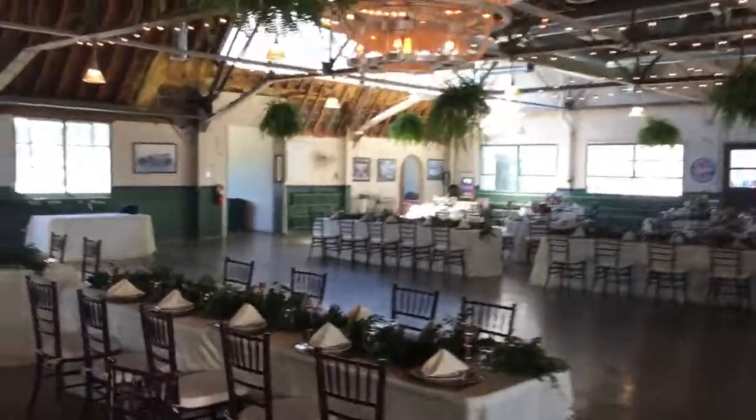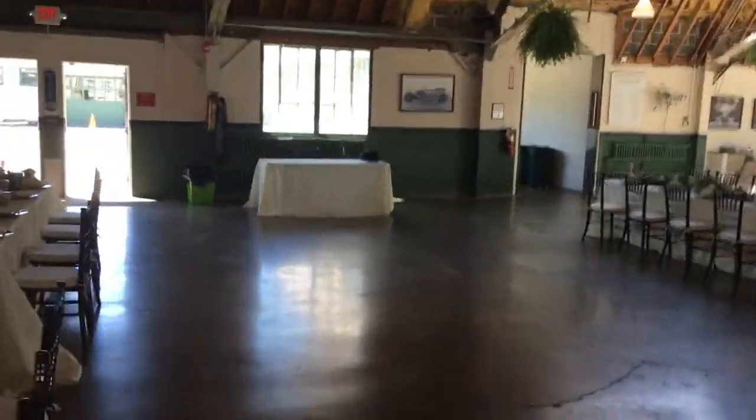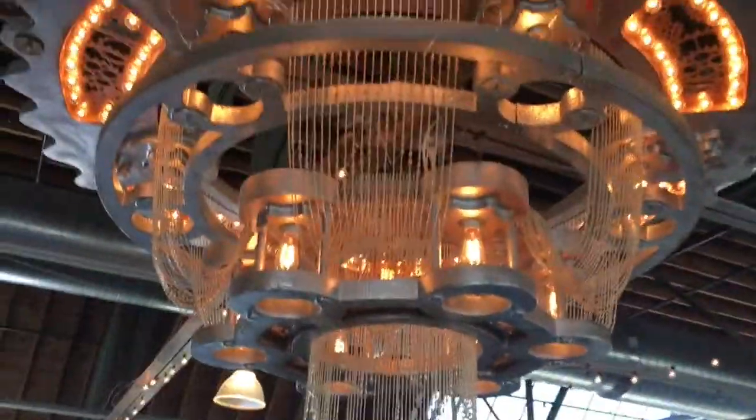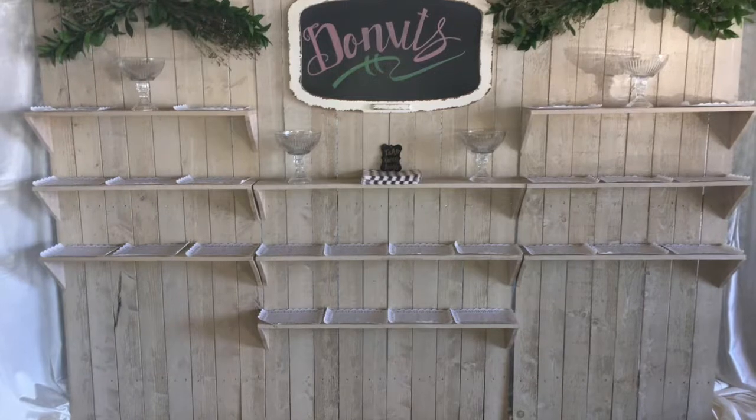I want to take you back and show you something I thought was really cool — this old chandelier. It's got automotive written all over it. It's like a big old gear, or a flywheel or something like that. I'm not a mechanic.